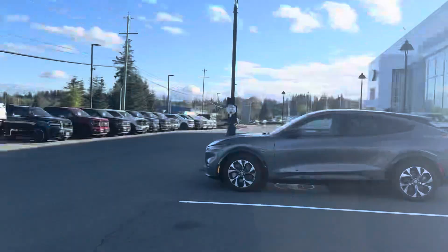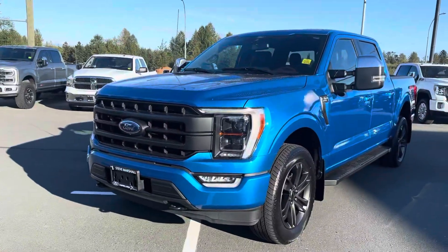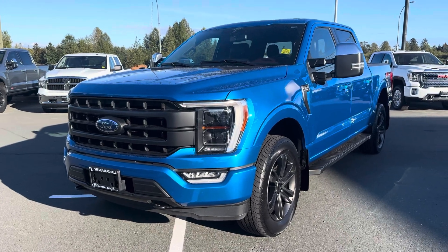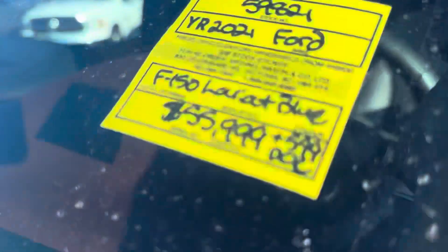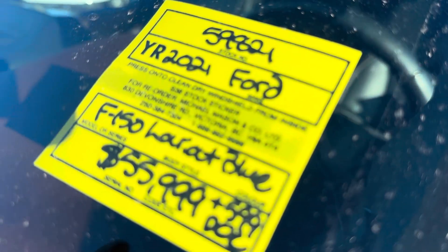Hello there, this is Jerry Johnson with Steve Marshall Ford Campbell River, and here it is — the beautiful 2021 Ford F-150. This is the Lariat Velocity Blue, stock number 59821.